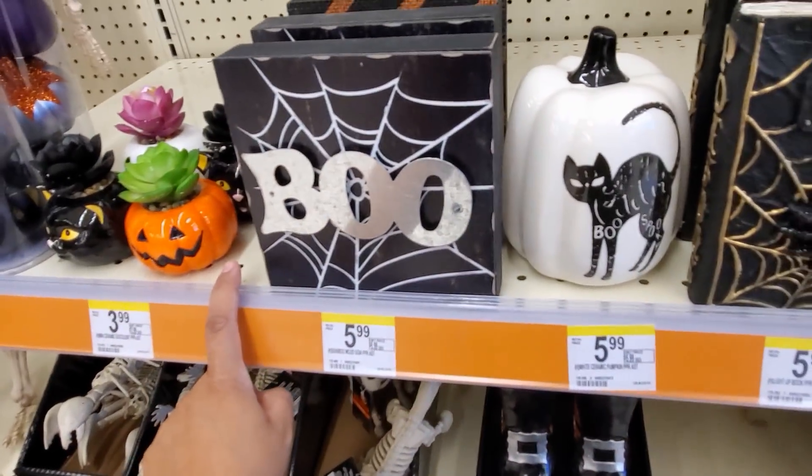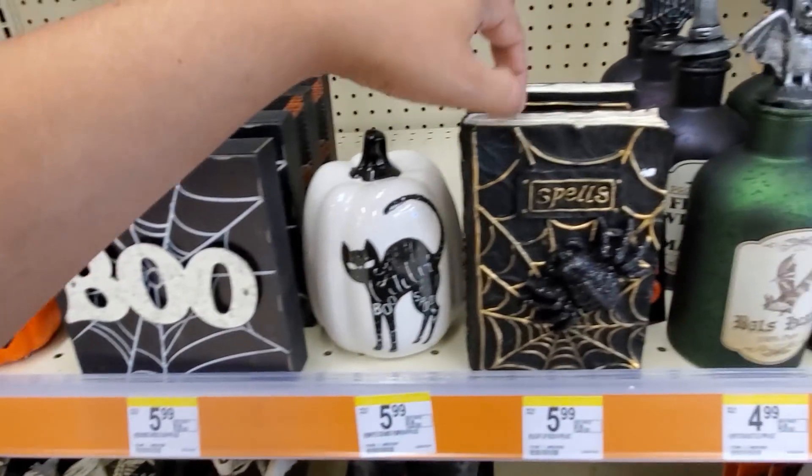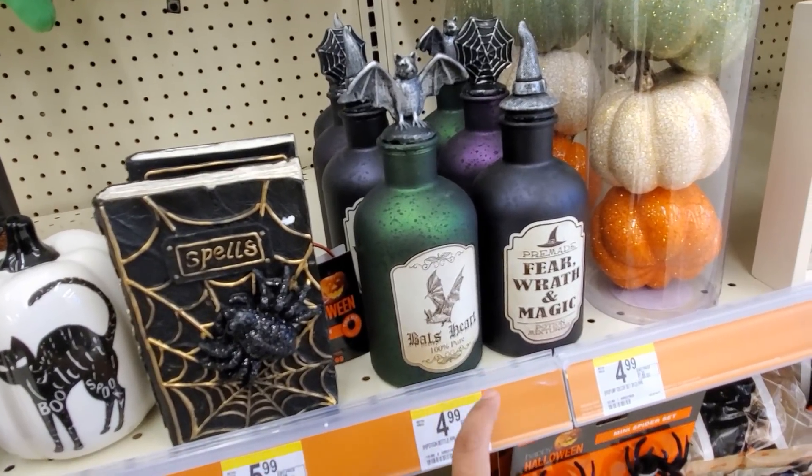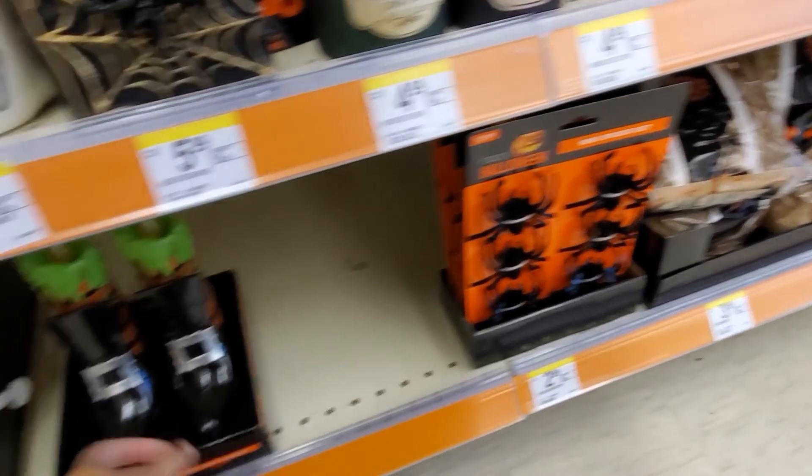These are $6 down here. Then we have Spells with a spider for $6, and a cat for $5 - kind of like Michael's right now. You want spiders for $3.